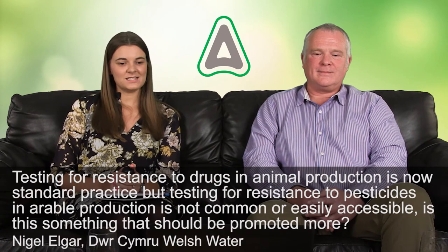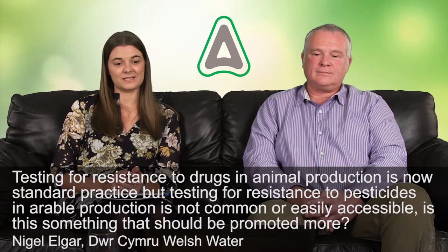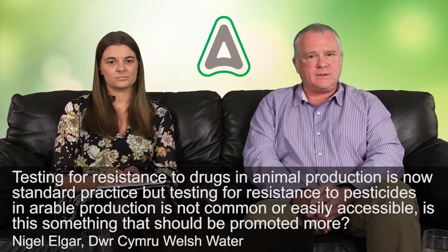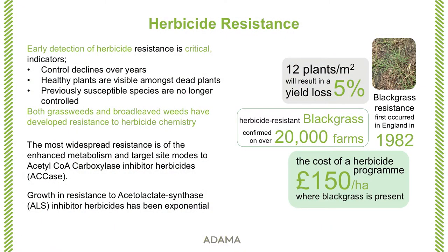Our next question is from Nigel Elger at Welsh Water: testing for resistance to drugs in animal production is now standard practice, but testing for resistance to pesticides in arable production is not common or easily accessible — is this something that should be promoted more? I think it could be, yes. Resistance testing is available. Resistance first occurred in the early 80s in black grass and it's got worse since. Rye grass and wild oats as well. Resistance testing is available, but there are other things that can be done to help identify reduced performance before that.